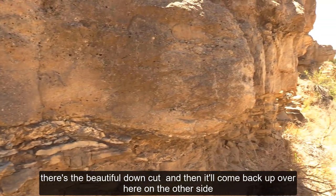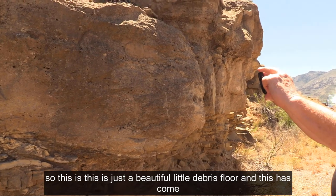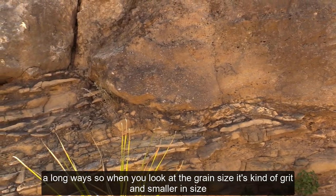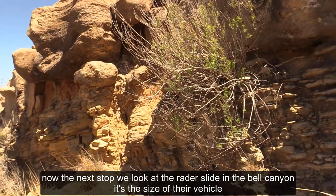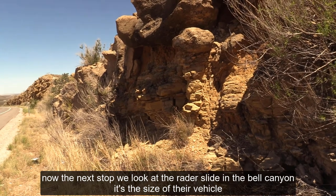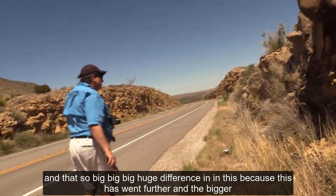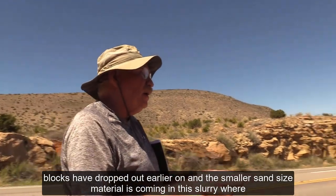It'll come back up on the other side. This is just a beautiful little debris flow, and it's come a long ways. When you look at the grain size, it's kind of grit and smaller. Now the next stop we look at the Raider slide in the Bell Canyon — it's the size of their vehicle. Big, huge difference, because this has traveled further and the bigger blocks have dropped out earlier on.